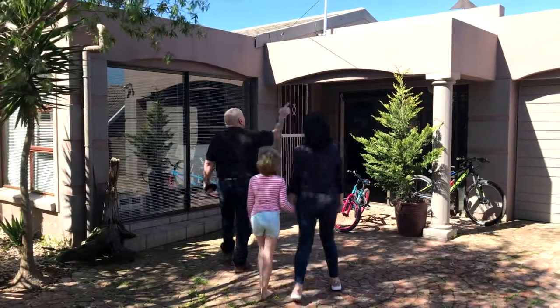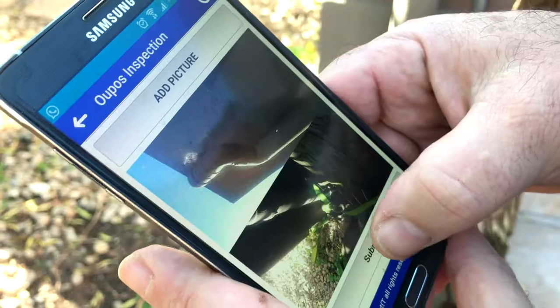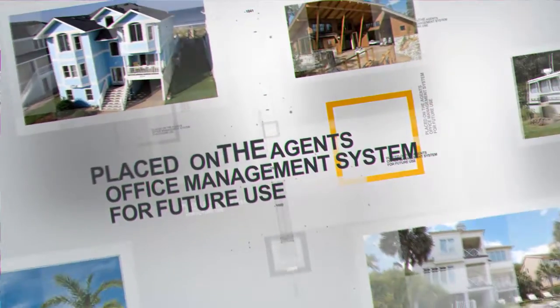Inspected gives the agent the ability to let a tenant or owner do the inspections, and it is then placed on the agent's office management system for future use.